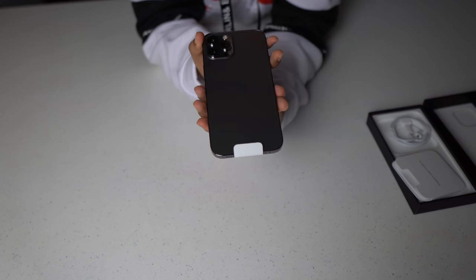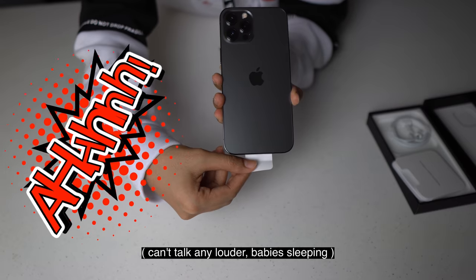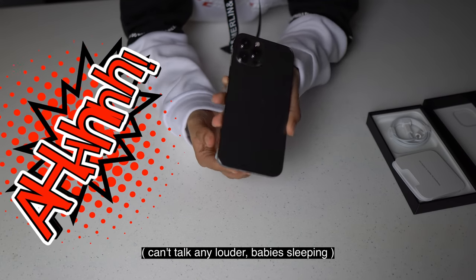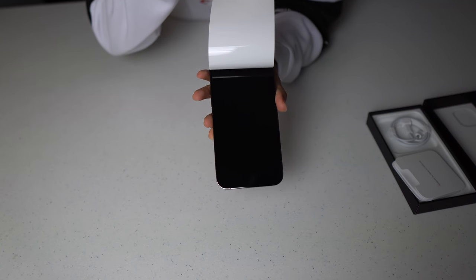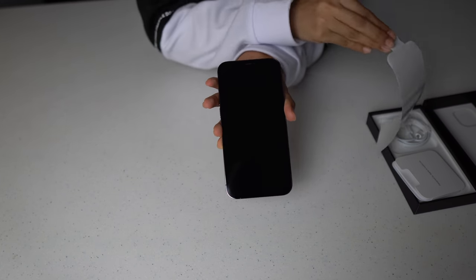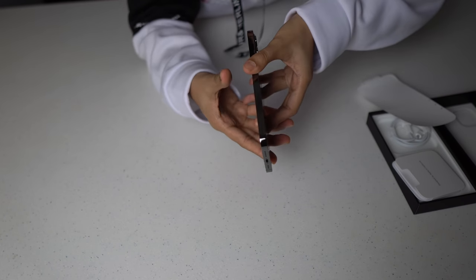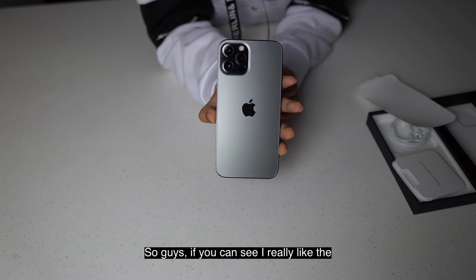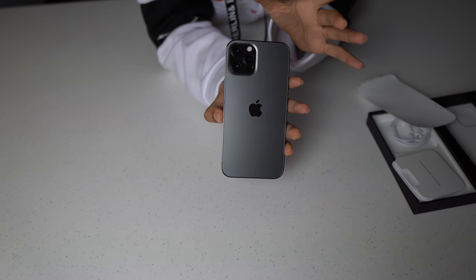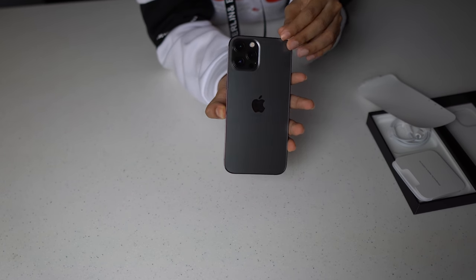If you guys are ready, say the magic word. Say the magic word again. So, guys, if you can see, I really like the cameras and all the back design. It's simple and it's classy.